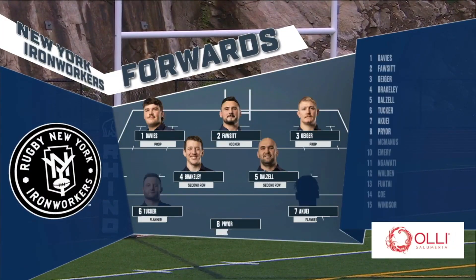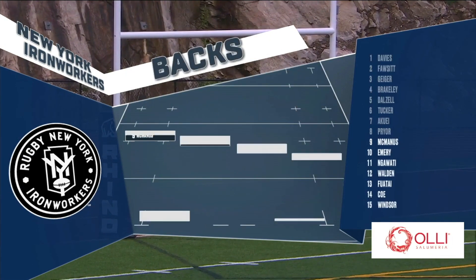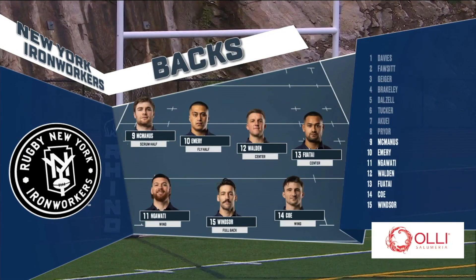Just north of New York City, let's take a look at the starting lineup starting with New York. The loose head prop Davies, the tight head Geiger, and Dylan Fawcett should be a big challenge. We'll see how they respond against a very aggressive forward pack from Houston.